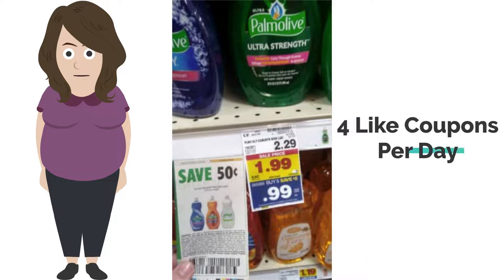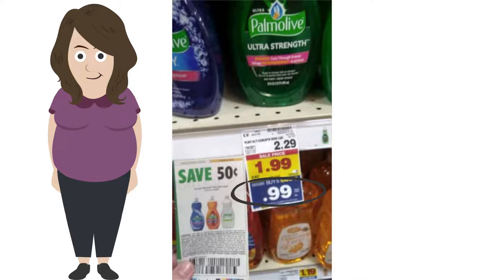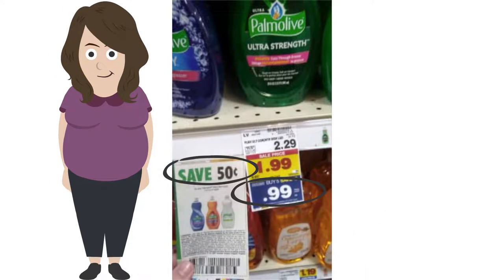I ran out of paper coupons, so I'm going to have to state it from afar. This coupon stated I can use four like coupons per store per day. Palmolive was on Mega for $0.99, and with a $0.50 coupon, making it $0.50.